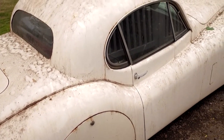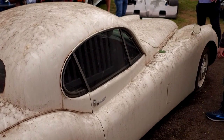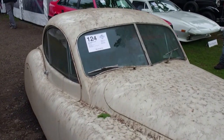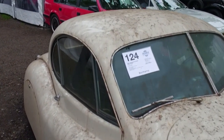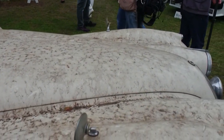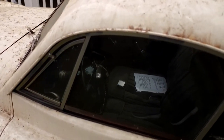Considering its original, untouched barn find state and being all complete, they're estimating 30 to 50 thousand. That would be your entry into XK 120 ownership. It cleans up real nice — I would not do a thing to it, just clean it up and get it running.